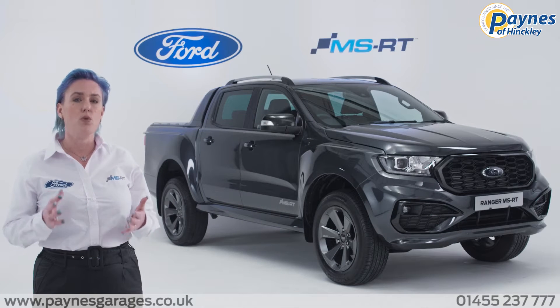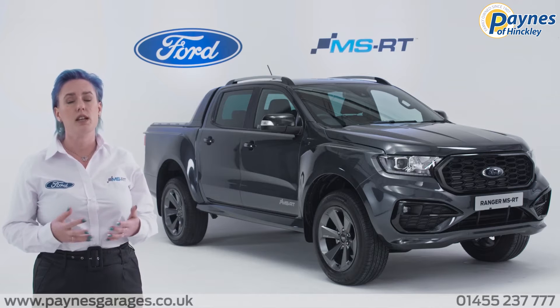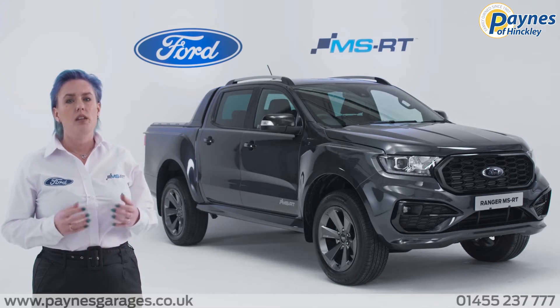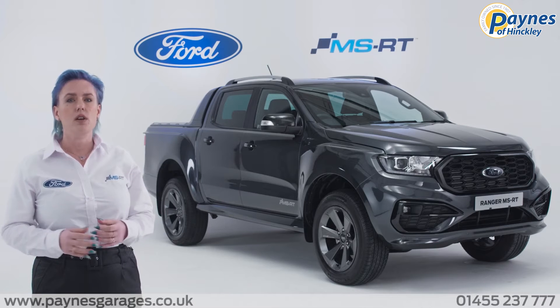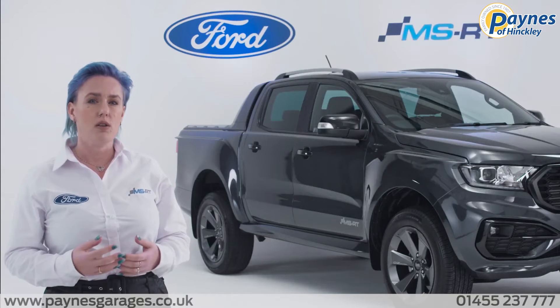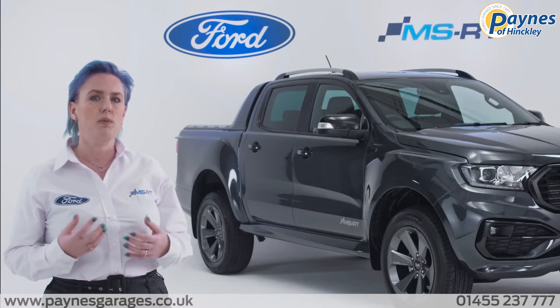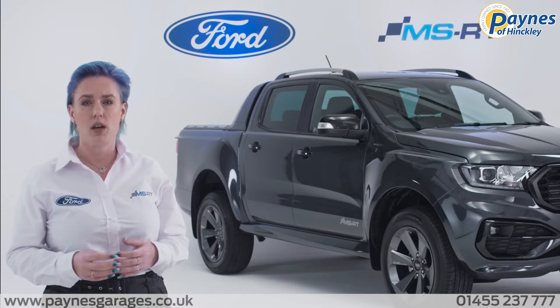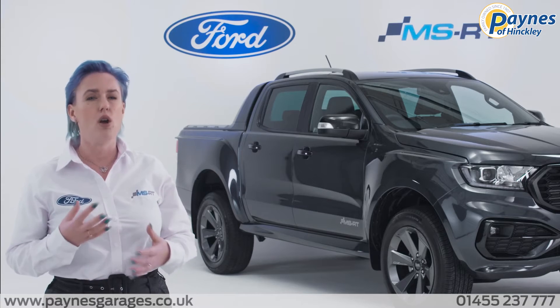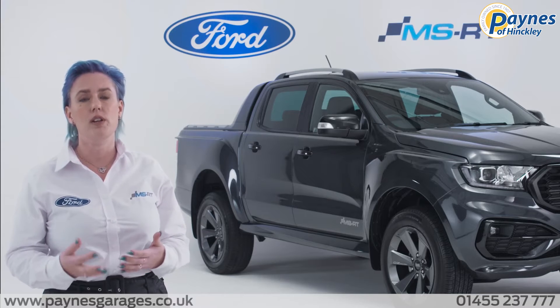MSRT are a design-led automotive engineering company creating bespoke Ford vehicles that stand out on the road. The MSRT Ranger will sit alongside the Raptor above Wildtrack at the top of our series line-up. MSRT offers a luxurious driving experience. This pick-up truck will appeal to the type of discerning customer that needs to carry the tools and equipment over the toughest of terrain and is not willing to compromise the look or feel of their vehicle to do so.